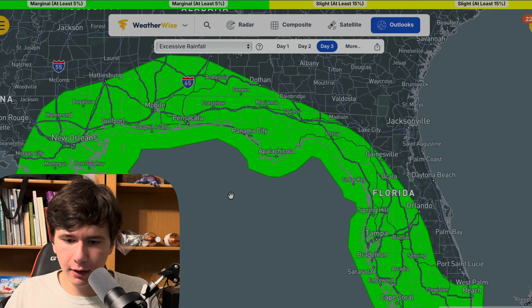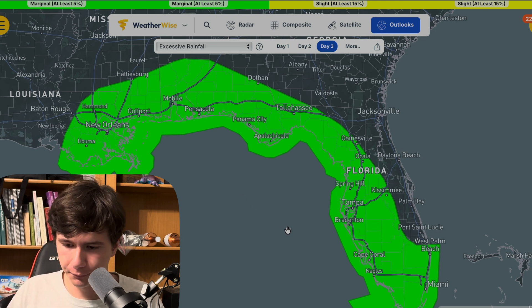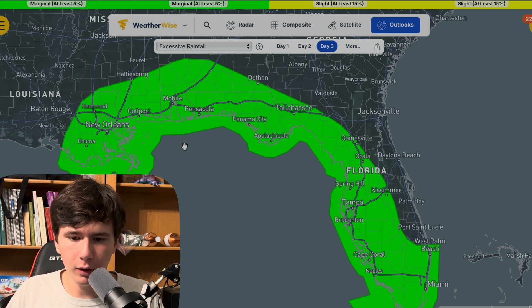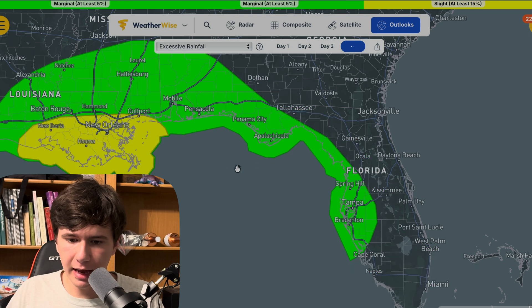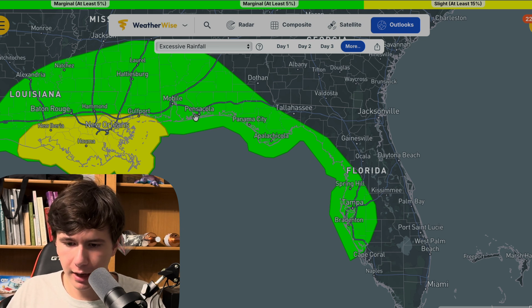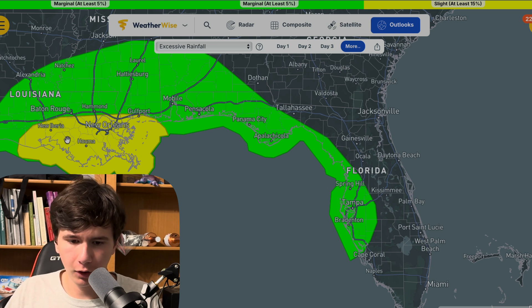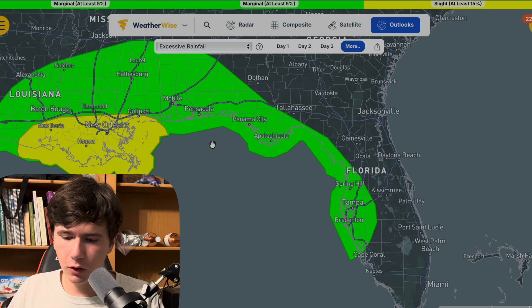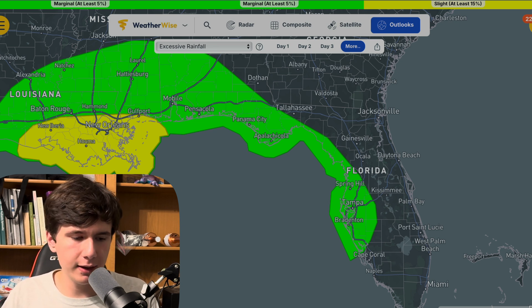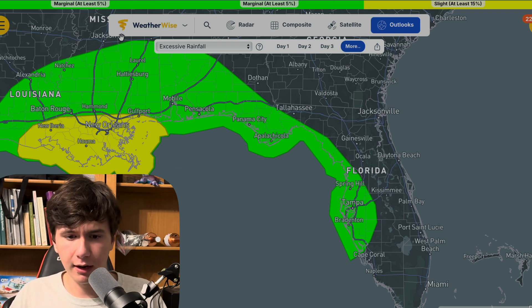If we head over to the excessive rainfall risk from the Weather Prediction Center — this is day three, so Wednesday — if we go to day four, you can see this is where it would potentially make landfall. We have all up and down the coast here a 5% risk, all the way over to the New Orleans area at 15% chance of excessive rainfall and flash flooding. So the real event here is not going to be winds. Hurricane-force winds aren't going to be too much of an issue.